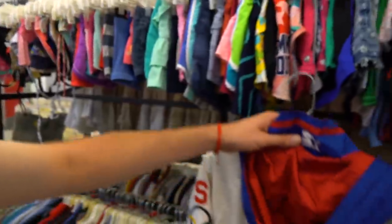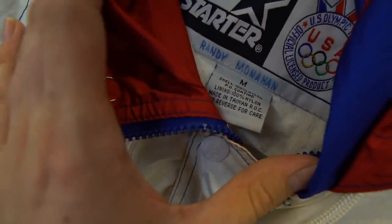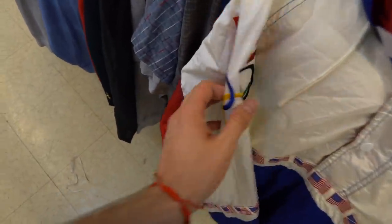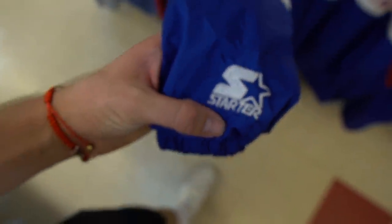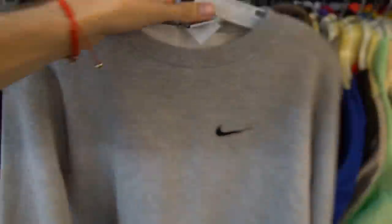Oh my God, guys — we got it! The grail! God bless America! Check out this jacket — you got the Starter that goes harder. Shout out Randy Monahan — US Olympic windbreaker! You got the Olympic rings on one sleeve, flags on both, flipping and dipping, with the Starter tramp stamp on the back of the neck. I'm a mother-freaking star!